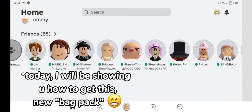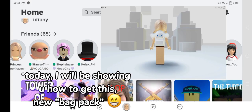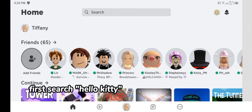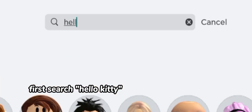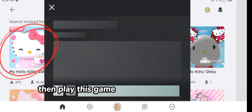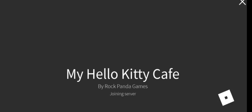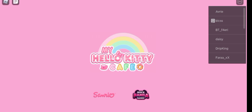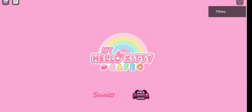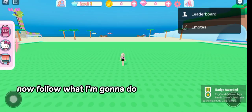Hi guys, today I will be showing you how to get this new backpack. So let's get started. First, search Hello Kitty, then play this game. Now follow what I'm gonna do.